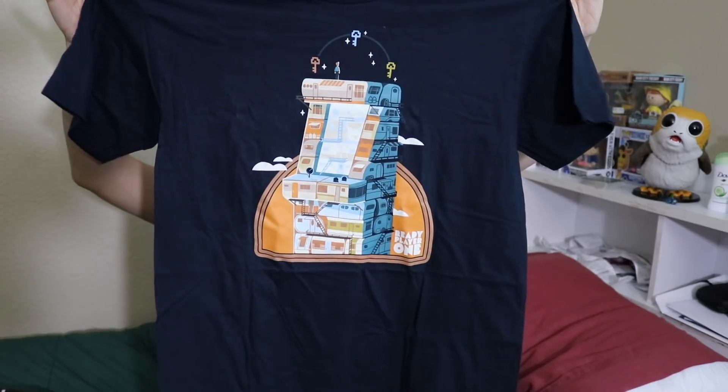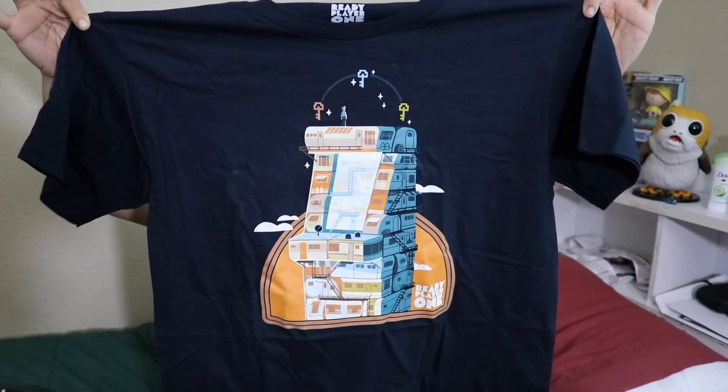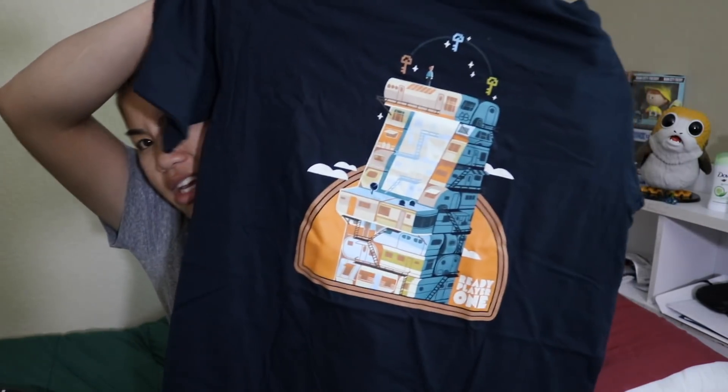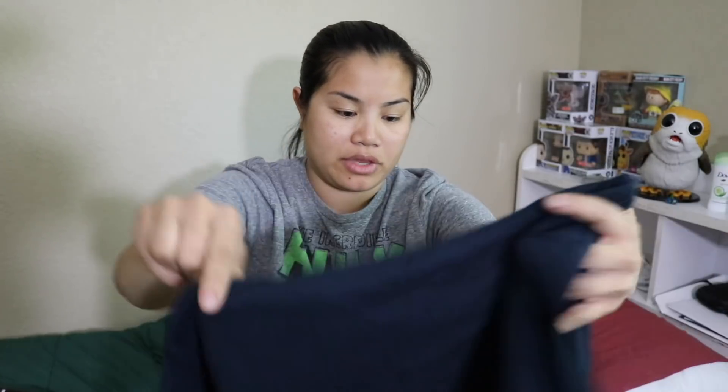Next, we have our Loot tee. This is from Ready Player One. It's a navy blue shirt, and it's men's medium. This is the design. I still haven't seen this movie, although you guys said it was really good, so I think I might go try to see it. Of course, because I haven't seen it, I don't know what this is referenced to, but I actually like the design. It feels simple. It's not too in-your-face, and I do enjoy that about this shirt. Hopefully when I do see the movie, I can rock this shirt.